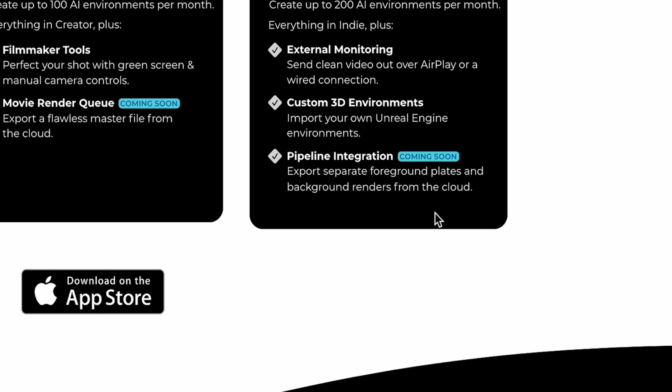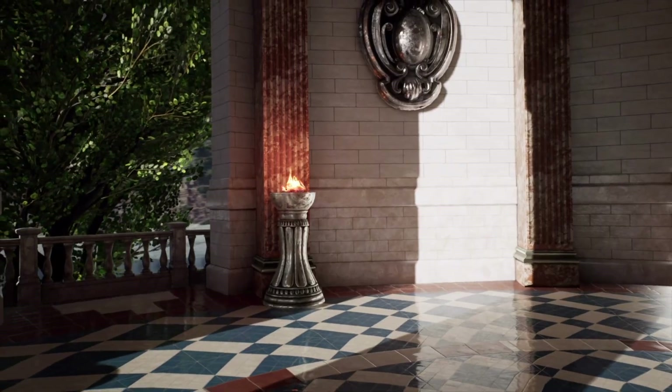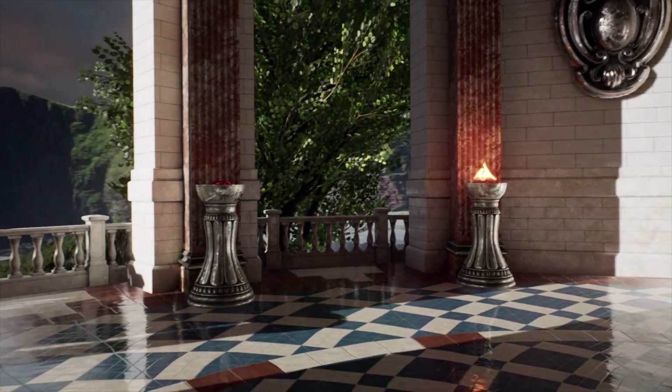You'll also be able to export separate foreground plates and background renders from the cloud. Being able to save the background and the foreground as separate videos is going to be really nice for those who are more professional — if you want to do your own green screen key, add in shadows, or add extra elements in the foreground or background in post-production. Having those two different videos separate is going to be a key feature.